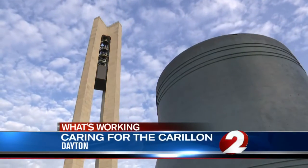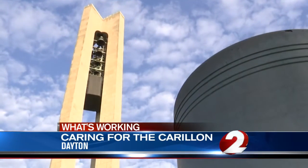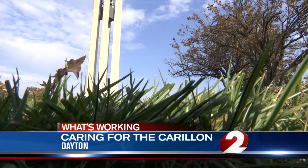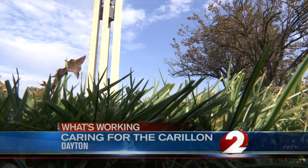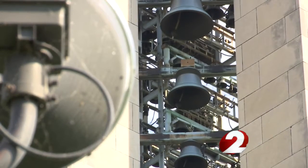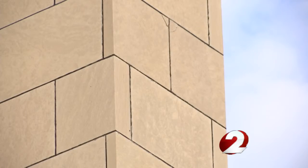It looks and sounds like the Gem City. It's the anchor point, probably one of Dayton's most recognizable symbols.